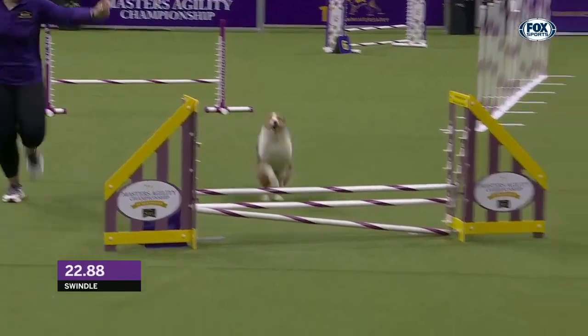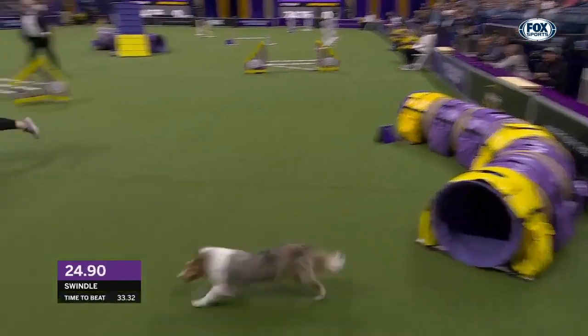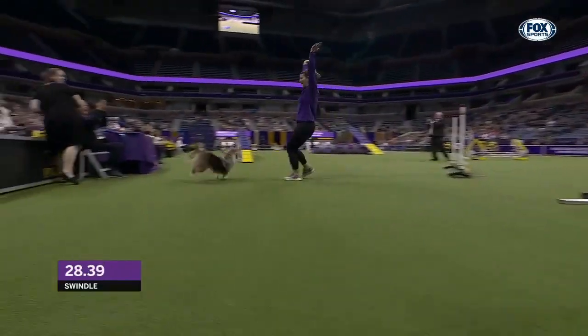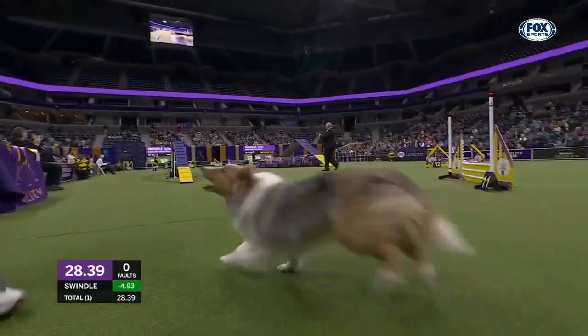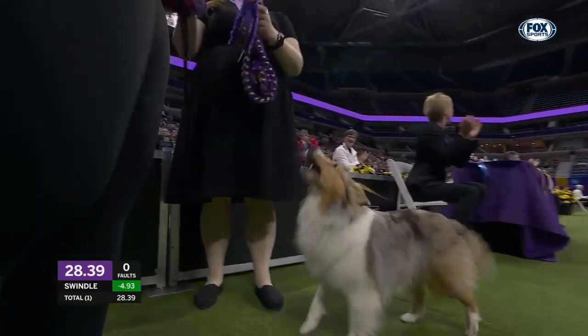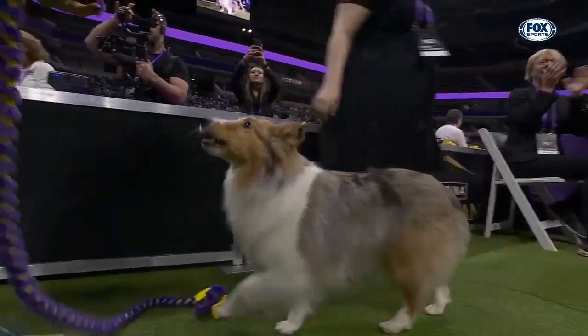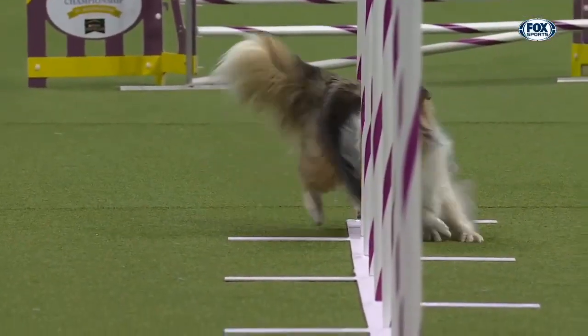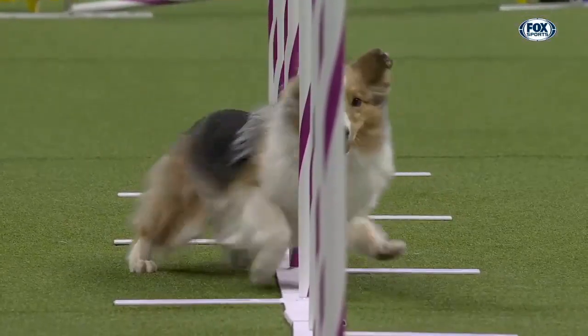Get the turn here. Pour it on the speed. Now hang on tight. 28-39. They just may have stolen it. Into those weave poles, just powering through those weave poles. A little weaving action again.